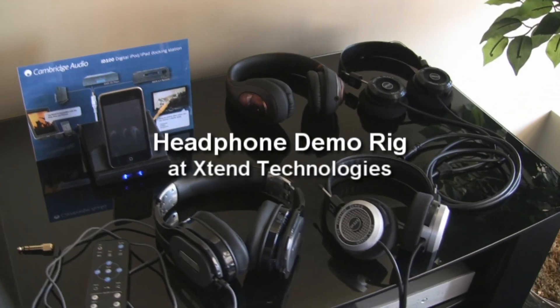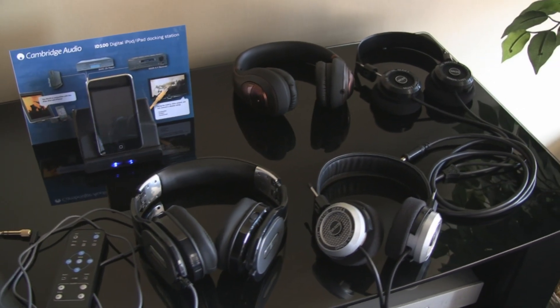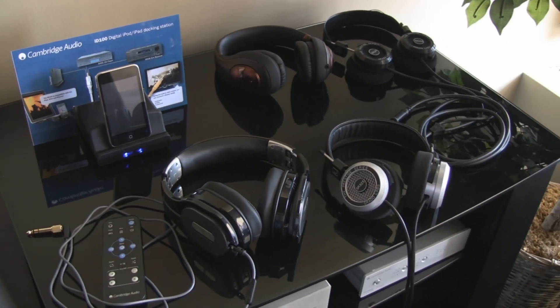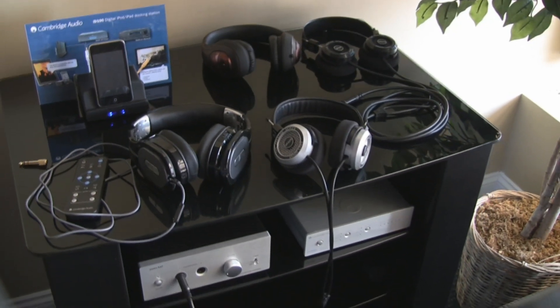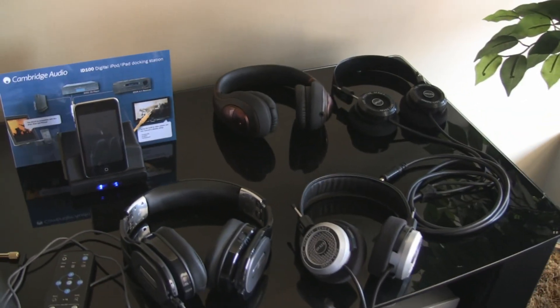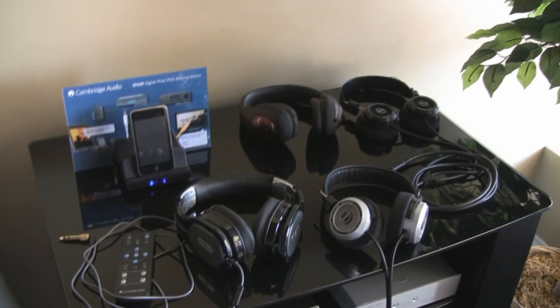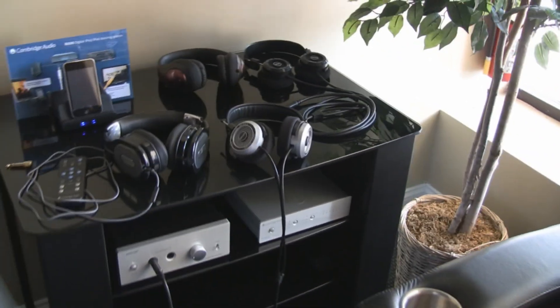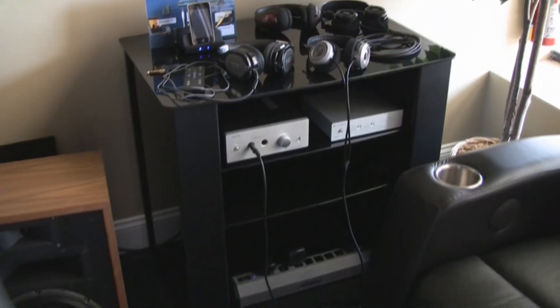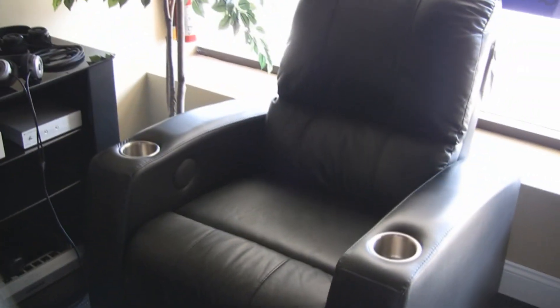Hey everybody, thanks for joining me today here. Today I figured I'd show you what I'm setting up here at Xtend Technologies in Broadview Heights, Ohio. I'm the sales manager here, but I keep seeing on headphone forums that people have nowhere to listen to headphones. So I thought, we need to give them a place to listen to some headphones. So right here, I've set up our headphone listening station.